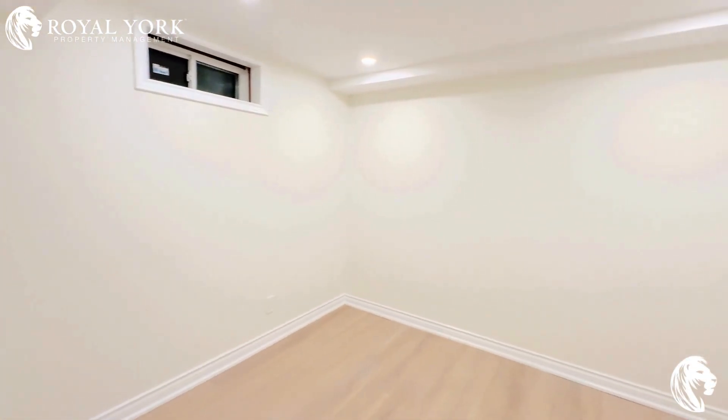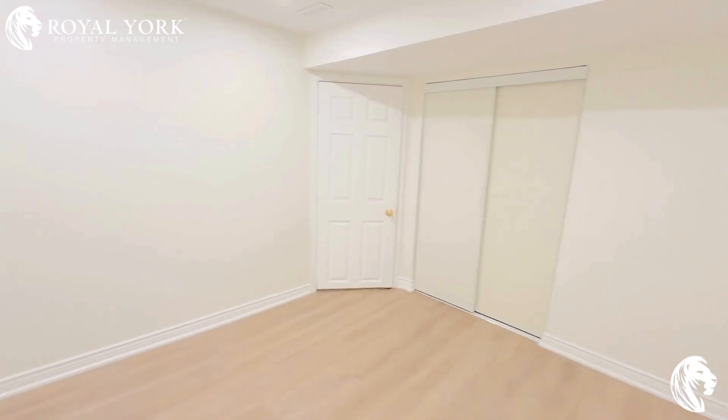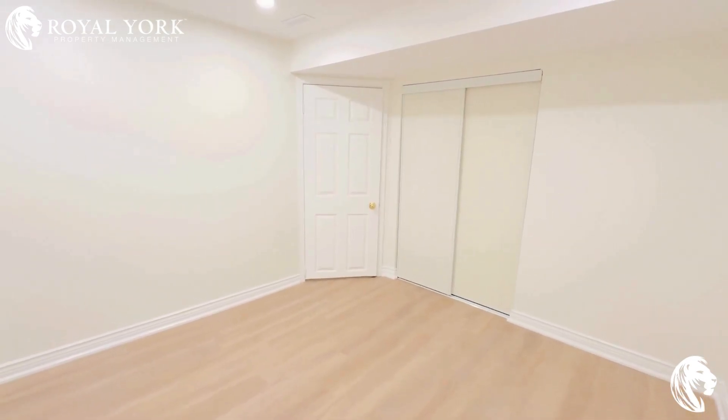You have your first bedroom here. You can fit in a queen-size bed in this room, and it has a decent size closet.